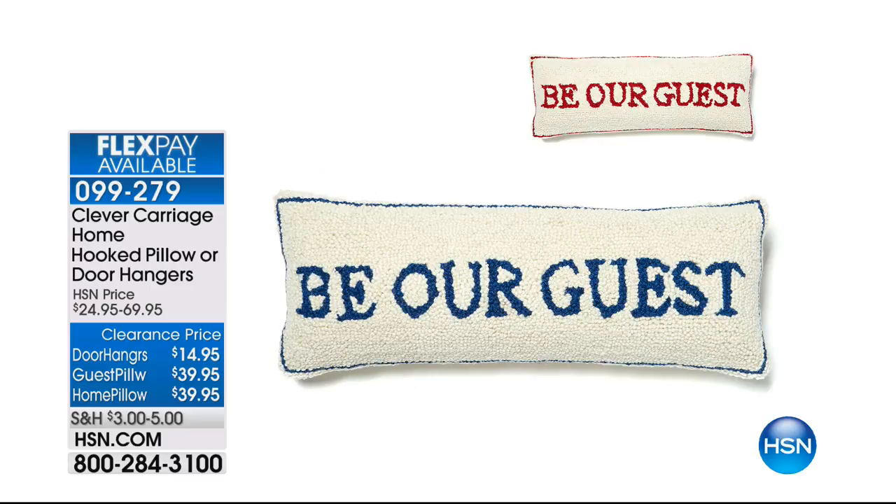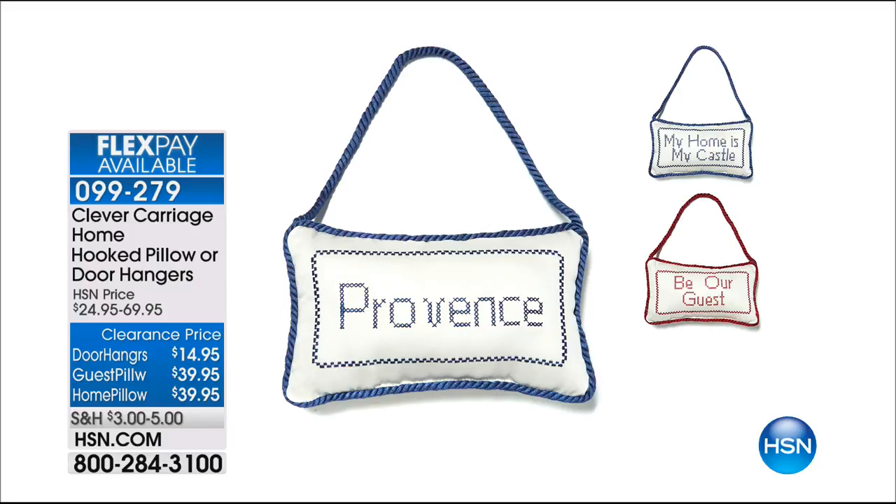This is item 99279. Look at this one — Be Our Guest, available in a couple of different colors. We also have for you the hang tags or the door hangs that are adorable. Different sayings like Provence, My Home is My Castle, Be Our Guest. And they're all on clearance.